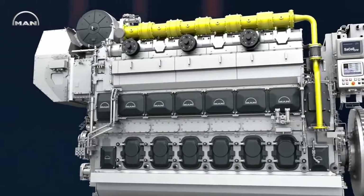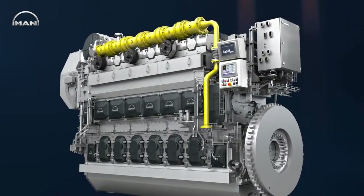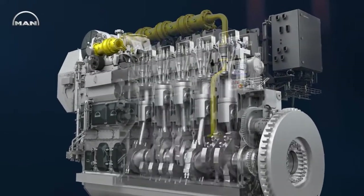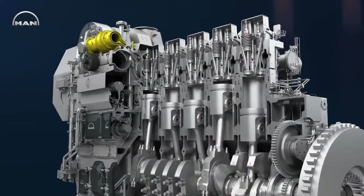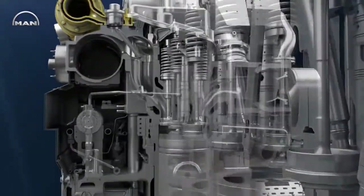Its dual fuel technology, with two separate injection systems, makes it run on any fuel available, no matter if it's liquid fuel such as heavy fuel oil, marine diesel oil, or marine gas oil, or gas fuel like LNG.